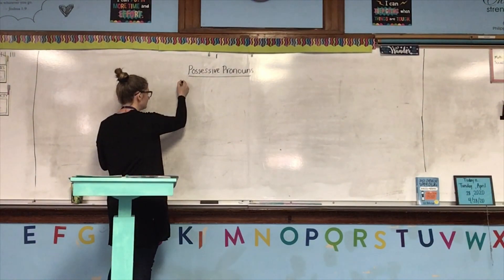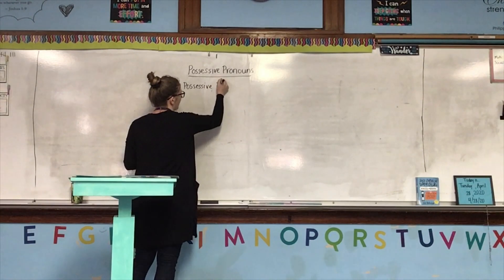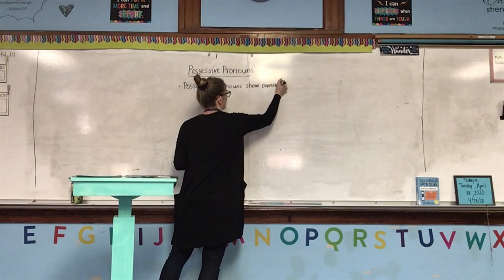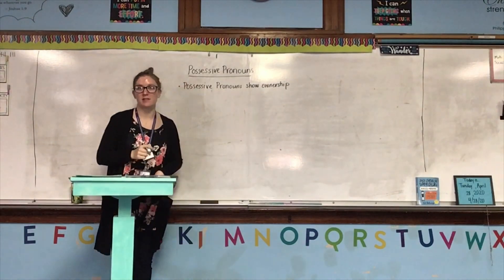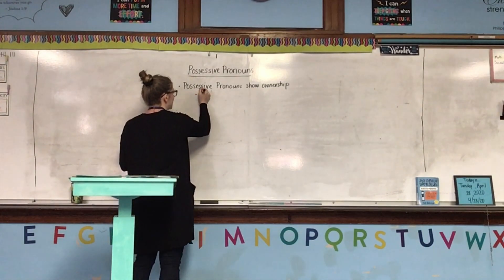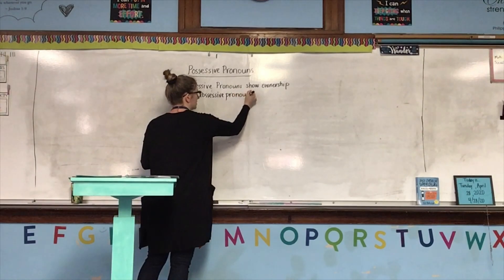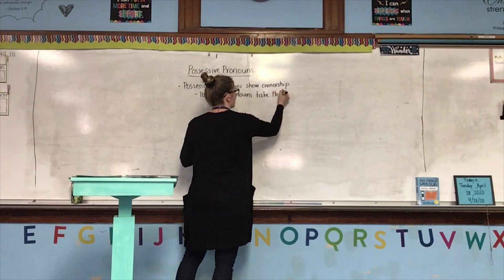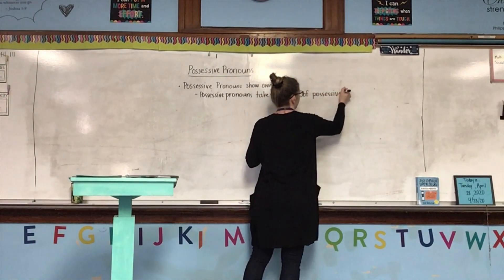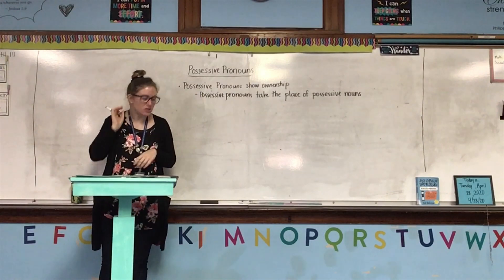So first of all, just like a possessive noun, possessive pronouns show ownership. That means that the pronoun, or the noun that the pronoun is taking the place of, owns or has something. Possessive pronouns take the place of possessive nouns in a sentence — so instead of using a possessive noun, you would use a possessive pronoun.